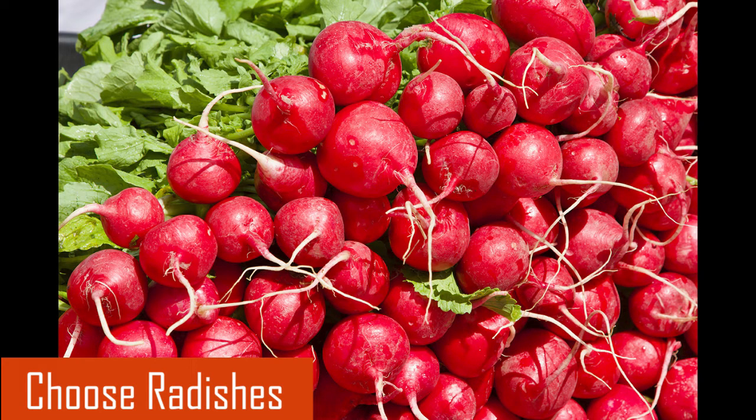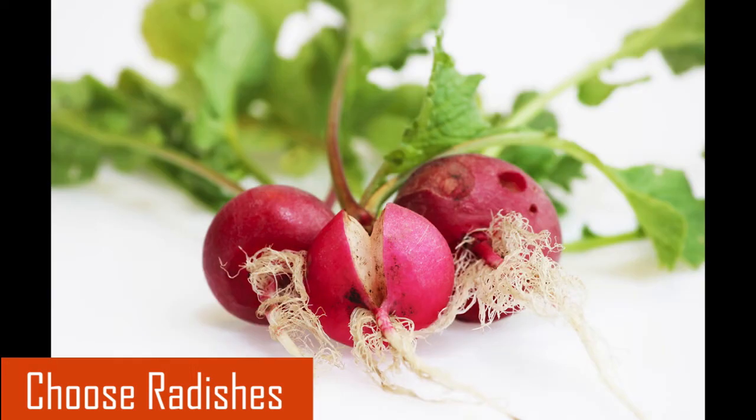When I choose radishes, I look for radishes that are clean, smooth, firm, and brightly colored without cuts. If the greens are attached, I look for them to be fresh, not wilted or yellow.